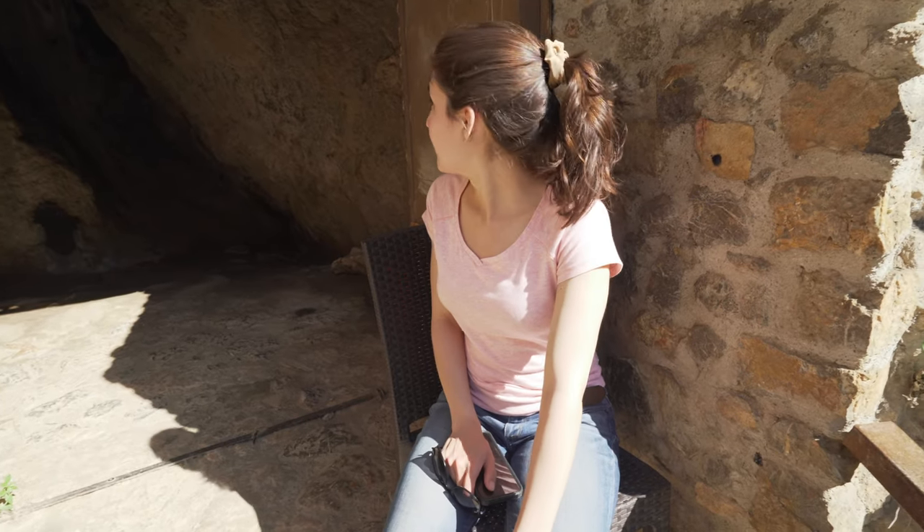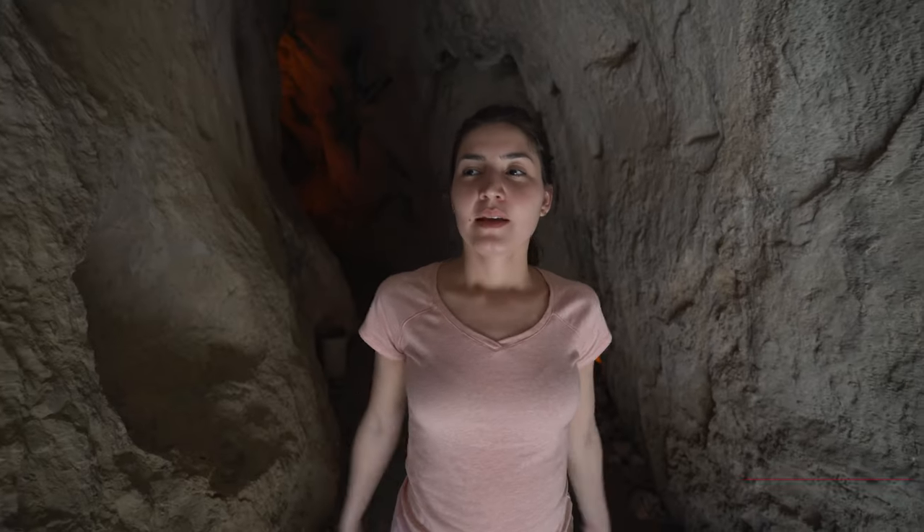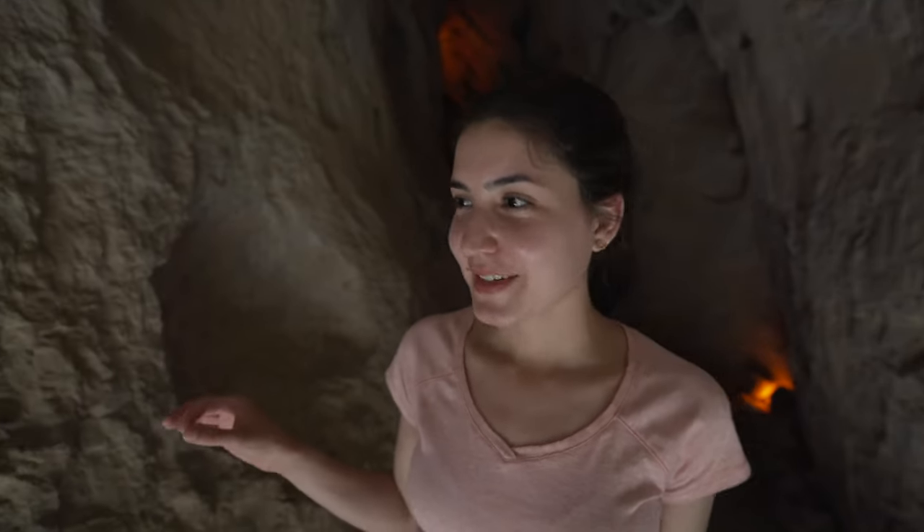I think this is where they collect your ticket — no one's here. We're at the cave and it's nice and cool here. It was 10 Turkish lira to get in and we had to go up a bunch of stairs to get up here.